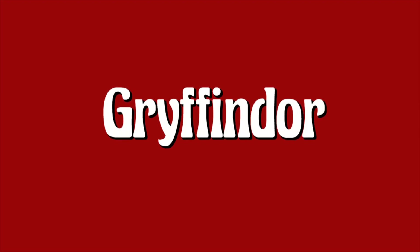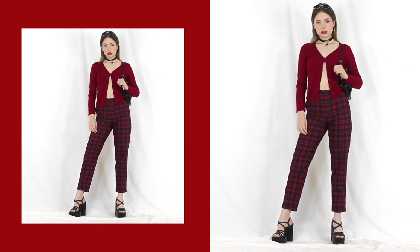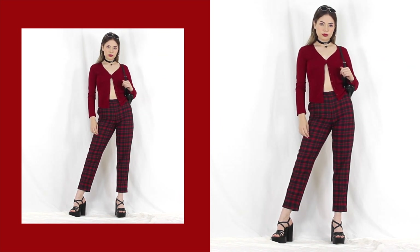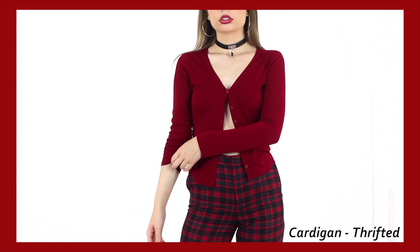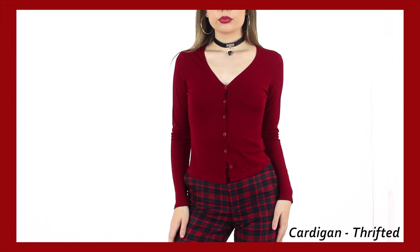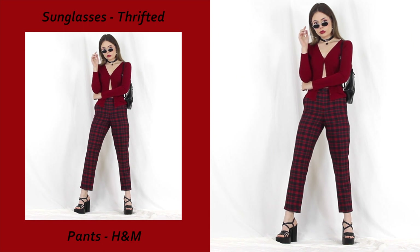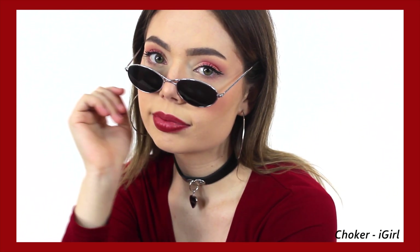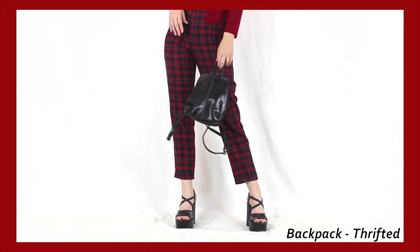Gryffindor's second outfit may not be so well received but personally I love it. My vision definitely went back to seeing Gryffindor as the popular student, but also this rich burgundy shade always reminds me of the 90s, so I took majority of my inspiration from a 90s it-girl — which is where the little unbuttoned cardigan moment comes in. What really gives it the 90s feel is the accessories with the mini backpack, choker, and platform heels, and then keeping the trousers in a plaid pattern still brings it back to a more scholarly level.